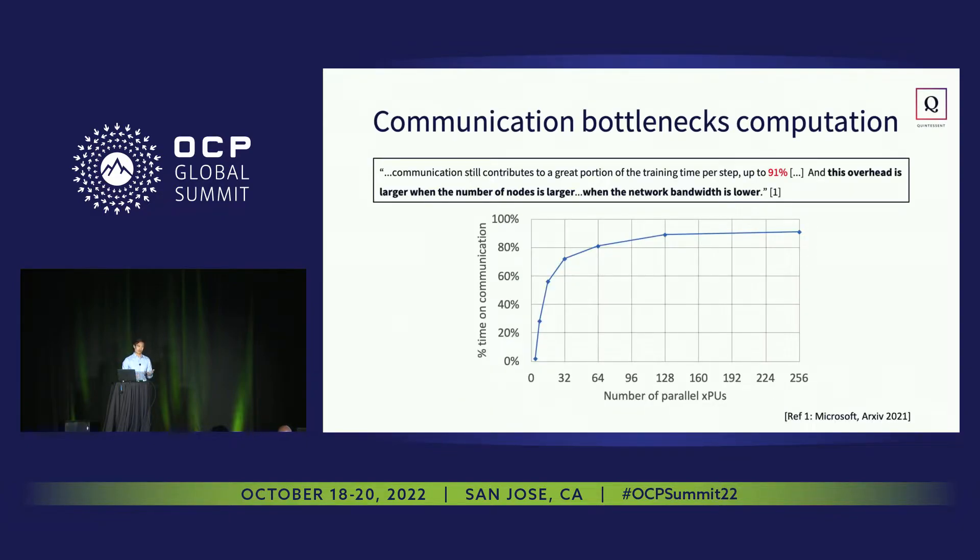I don't think it's too bold of a statement to say that in the era of distributed computing, communication is one of the key system-level bottlenecks. This was highlighted in one of the keynotes yesterday — this is an example from Microsoft of an AI training workload. They show that as you scale to a larger number of parallel workers, the amount of time spent on communication goes up, and as you get to 160 parallel GPUs, the total time spent on communication is almost 90%. So 90% of the time you're running that AI training workload, your GPUs are sitting idle waiting for the all-reduce step to complete, which is not a terribly efficient use of a valuable compute resource.